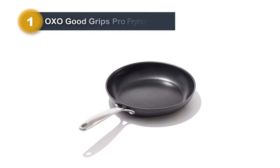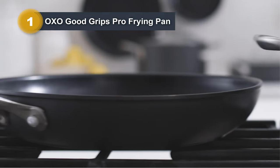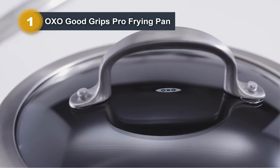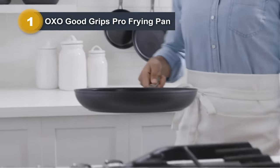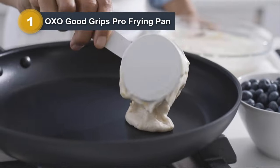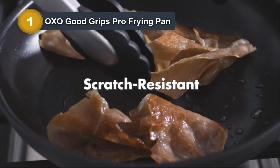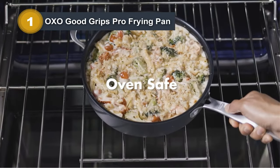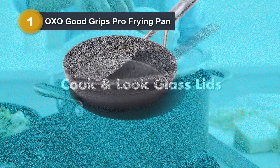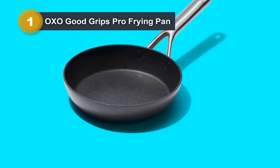Number one: OXO Good Grips Pro Frying Pan. The OXO Good Grips Pro Frying Pan skillet stands out as a top-tier kitchen essential, earning the prestigious Best in Show Award from America's Test Kitchen. Crafted with a hard anodized nonstick aluminum body, this skillet boasts excellent heat conduction and exceptional scratch resistance, ensuring durability and longevity.